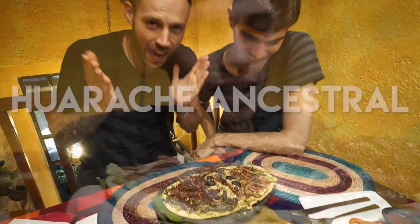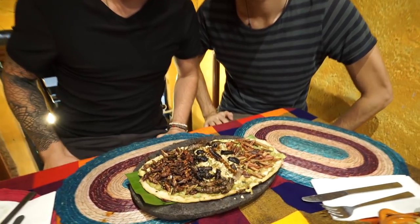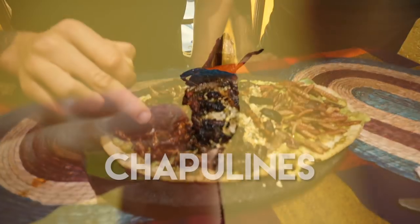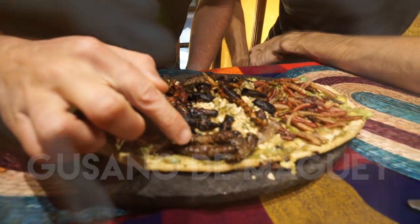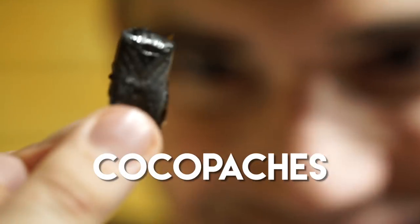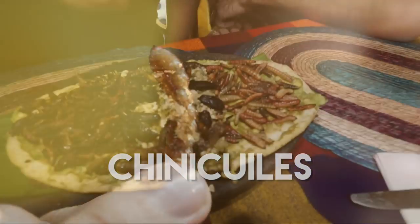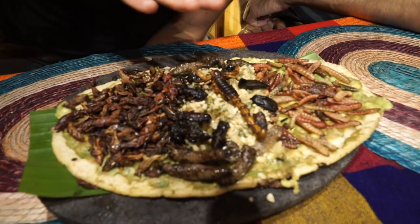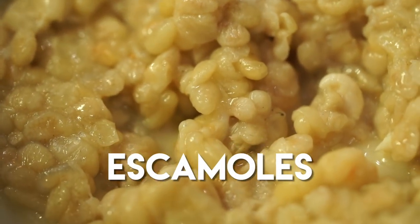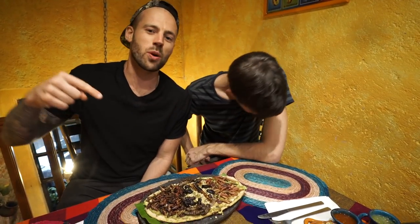I'm here with my man Dan of The New Travel and we're sitting in front of the Huarache Ancestral at Clacoyotitlan. This thing is covered in an entire forest full of insects. On your left we have chapolinas, which are crickets. We have gusano de maguey blancos — big worms that live in the maguey plant. We have a scorpion. We have cocopaches, which are a beetle that live in the mesquite tree. We have chinequiles, also another worm that lives inside the maguey. And underneath, hidden, is a nice smear of ant larvae. Today we are going to dive into this delicious pre-Hispanic dish. Dan's never had bugs before, so we're going deep today.